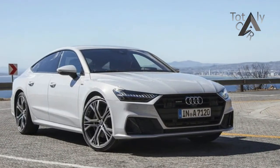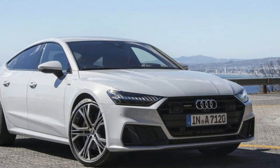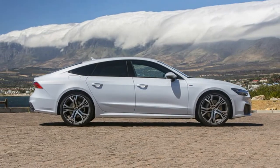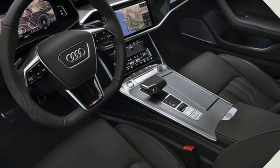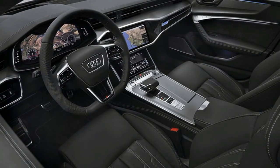The A7 shares its architecture with the redesigned 2019 A8 and the upcoming next-generation A6, although the sub-A8s have significantly less aluminum in their final build. The platform's highlights include a 48-volt hybrid assist system and greater self-driving capability.